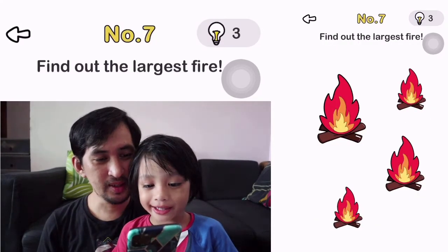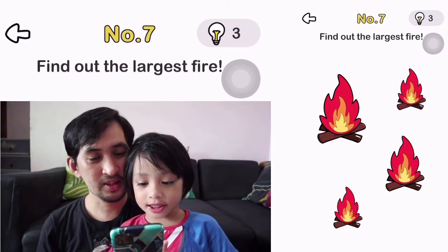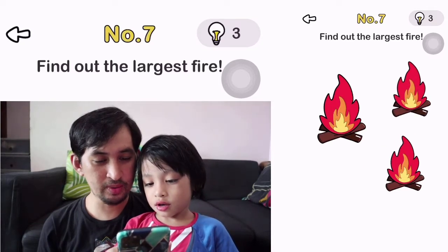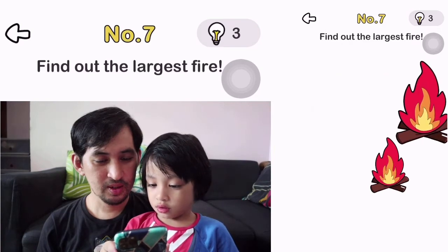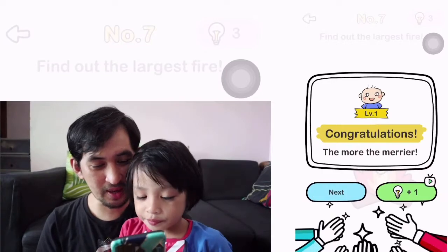Number 7. Find out the largest fire. Oh, you have to put them all together. So that's the largest fire. Good job.